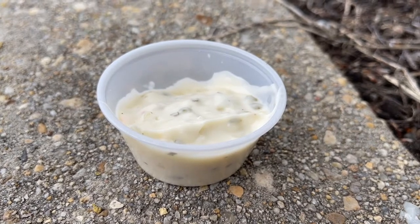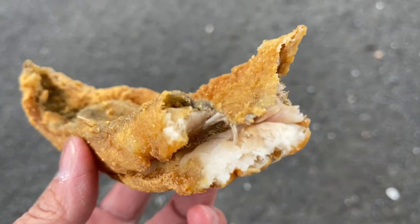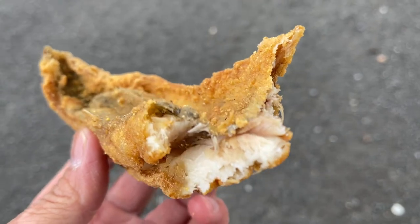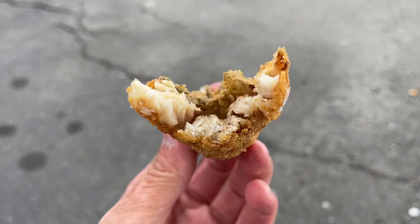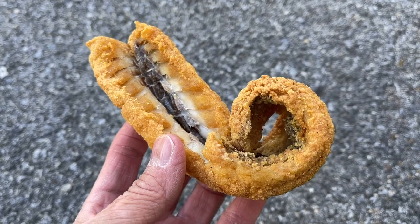You do get a side of tartar sauce, but I am not inclined to use it. This fish is so good on its own in terms of the texture and the taste. It's not a fishy tasting fish — you don't get a fishiness about it. It has a very delicate fish flavor, leaning toward the neutral side almost, and a slight saltiness from the seasoning. So the overall effect is of an ultra crispy, delicate fried fish that I can't put down.